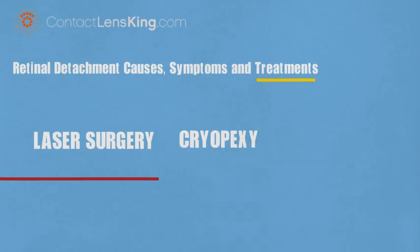Cryopexy: this treatment is very similar to laser treatment, except instead of welding the retina back in place, it freezes the affected area to help it reattach.